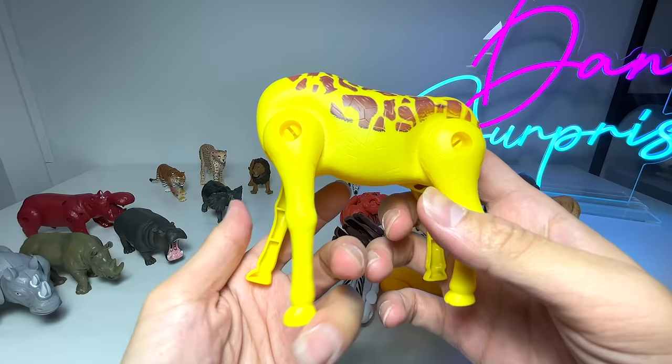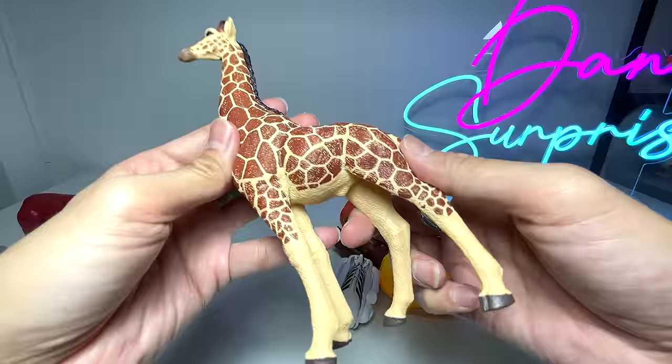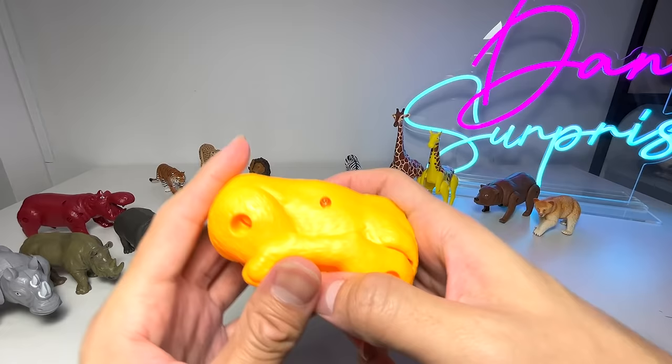Let's transform another one. This one should be a giraffe — one hundred percent a giraffe. You can see the long legs, the tail right over here which can be moved as well, and the neck. The giraffe is the tallest land animal. This figure was also sent to us by a Dan Safarian — I think his name is Jeremiah. You can see we have two giraffes right here!